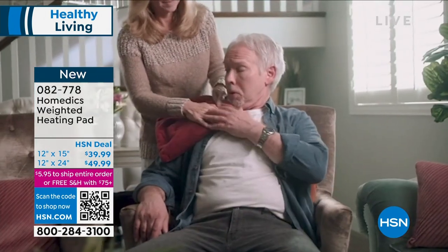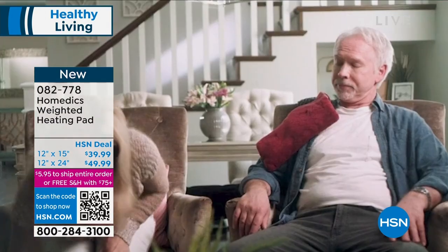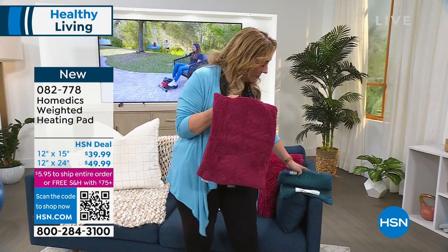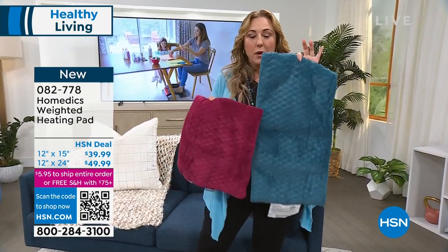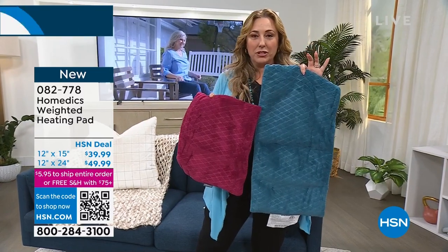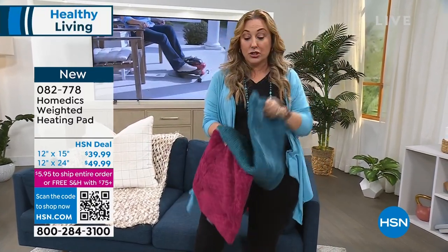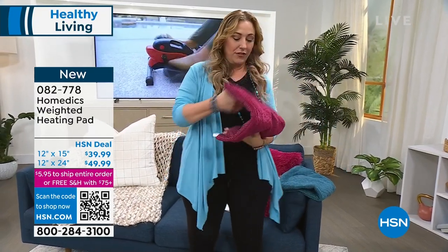It's my first day. Item 082778 from Homedics. I've got a 12 by 15 and a 12 by 24. Here's one of the heated pads and here's the larger one. Both of these are going to be coming up during the show in just a couple of minutes. Lisa Kushner is going to be joining me with all the details.